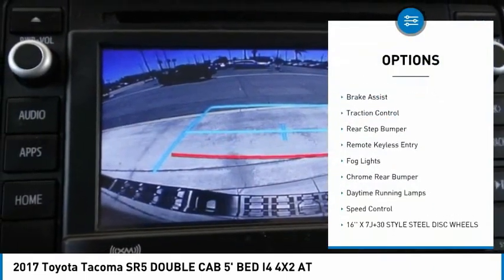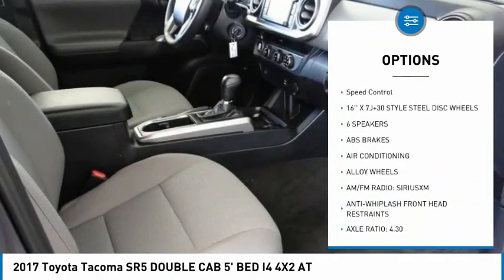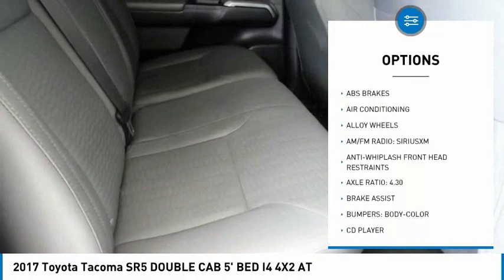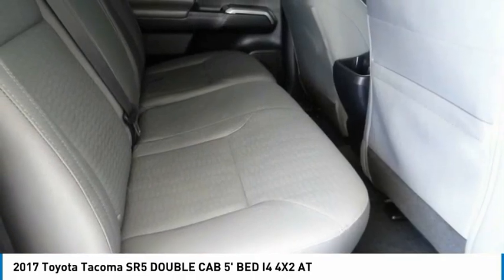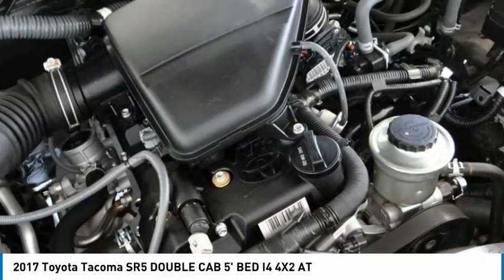Here are some of this vehicle's great options: electronic stability control, alloy wheels, brake assist, traction control, rear step bumper, remote keyless entry, fog lights, chrome rear bumper, daytime running lamps, and speed control. Your new ride is just a phone call away.